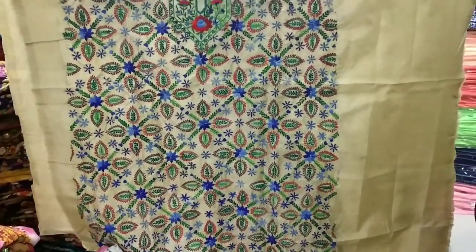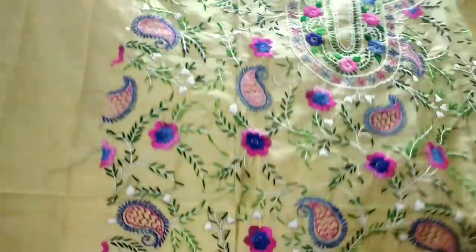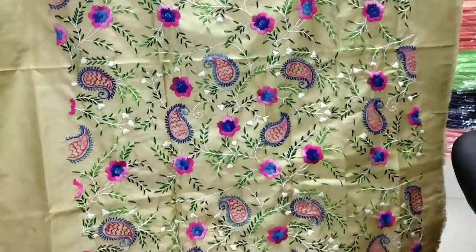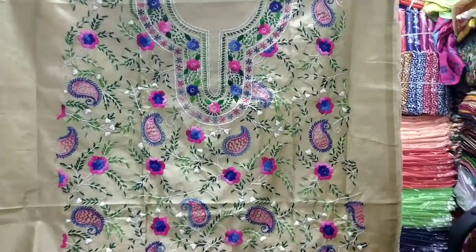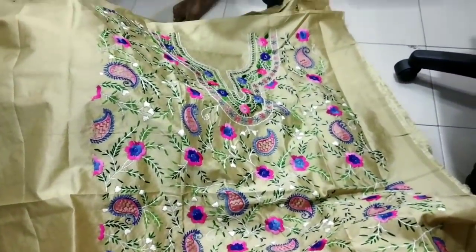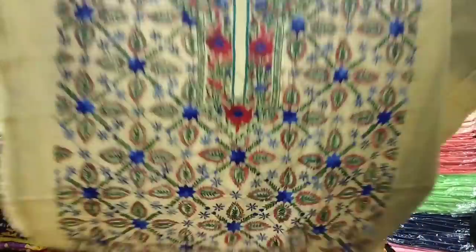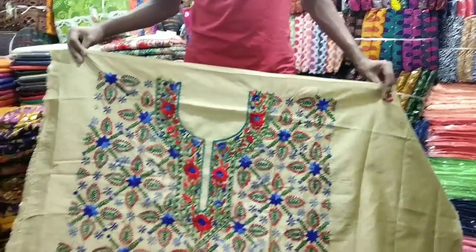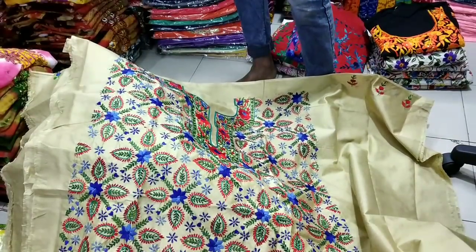How many prices are? One piece is $3,500. It's very nice. How many prices are? One piece of $3,500. The fabric is very nice. The price is $3,500.